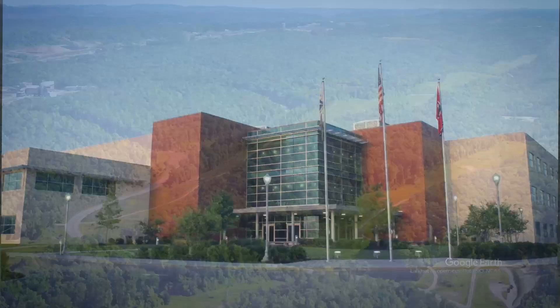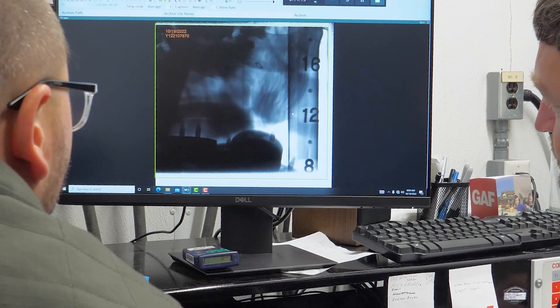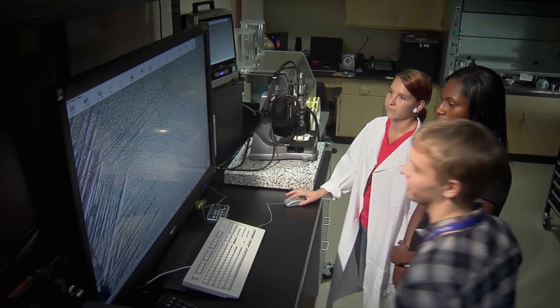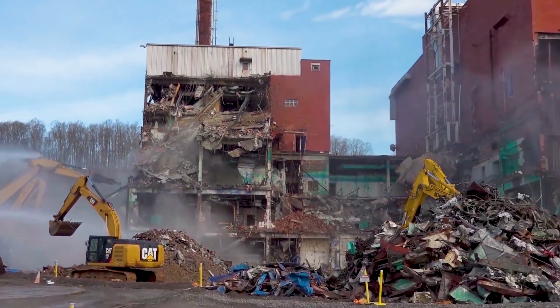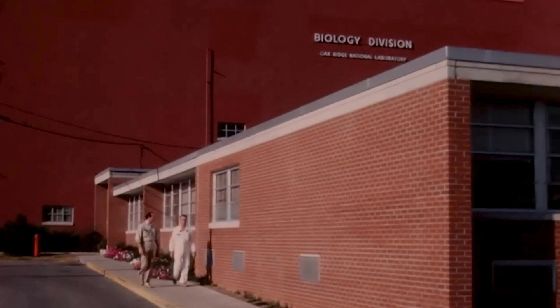Only miles away, Y-12 is one of the nation's most important national security sites. We are also responsible for tearing down dozens of buildings at that site that previously supported operations during the Manhattan Project and Cold War.